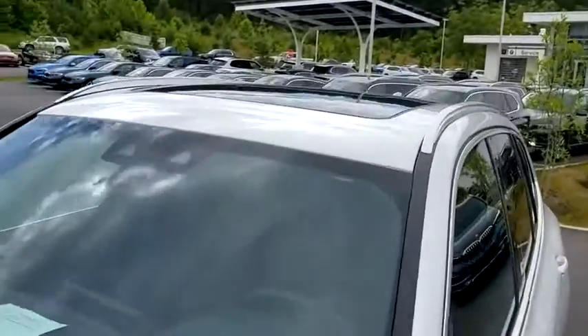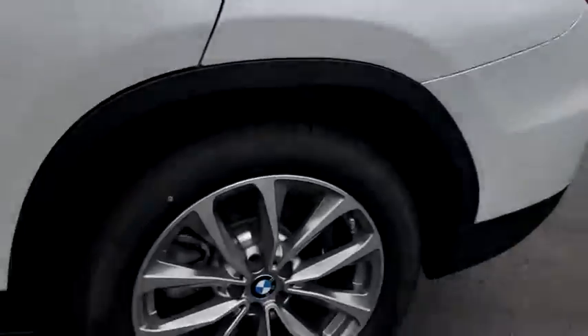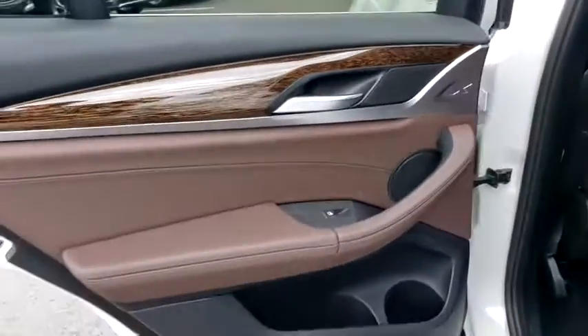Bluetooth, power steering, adjustable steering wheel, four-wheel disc brakes, auto-dimming rear-view mirror, cruise control, aluminum wheels, floor mats, keyless start.